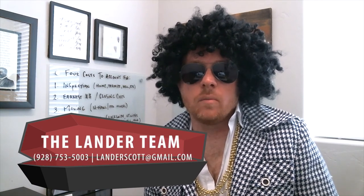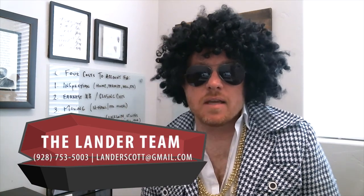Well, once again thanks so much for checking our blog out. Look forward to helping you purchase a home and helping explain some of these additional costs that might come into play. Have a great day.